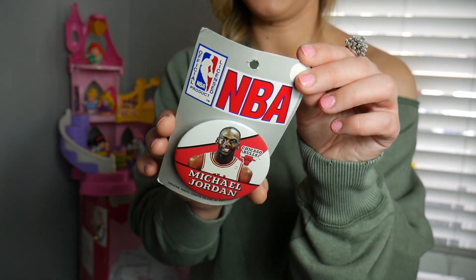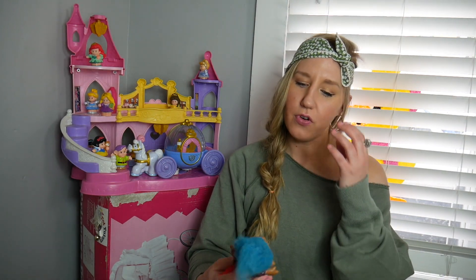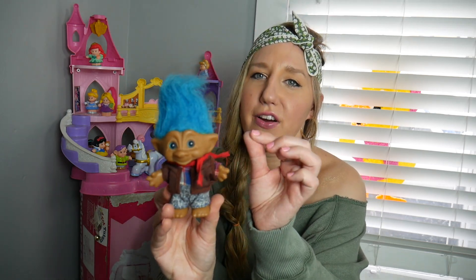How cool is that? Another troll — this guy looks like he has some acid wash jeans on. At first I thought he was like an aviator with his little scarf, but then I saw the acid wash denim.